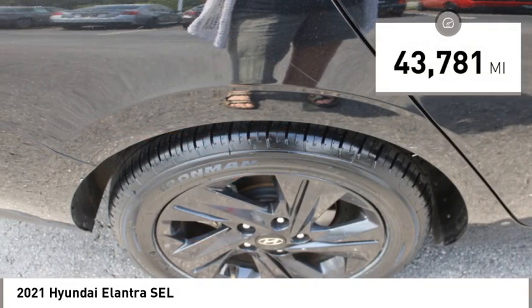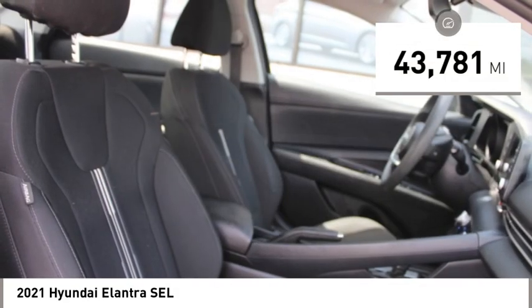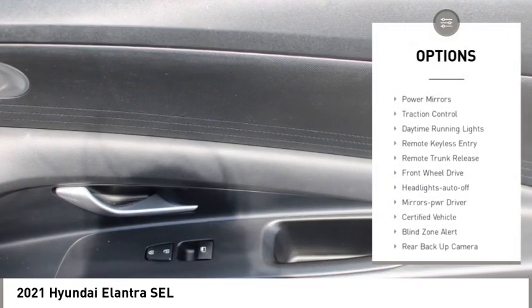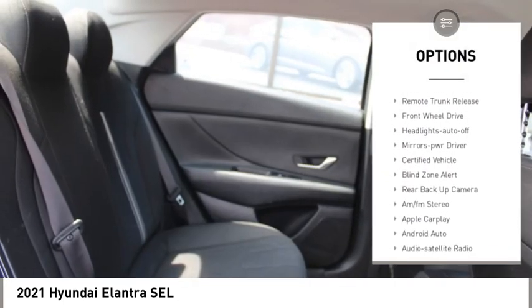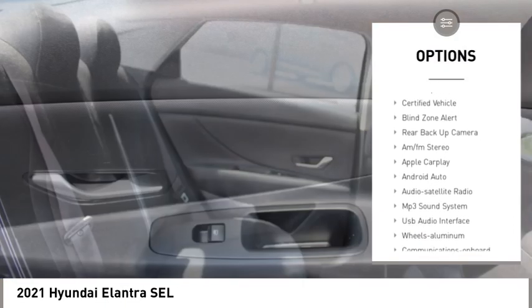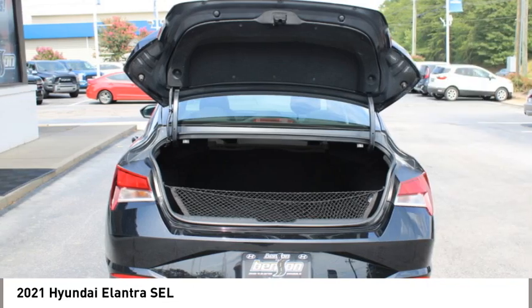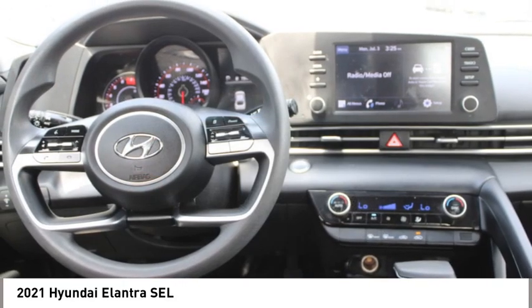This vehicle has less than 45,000 miles. Here are some of this vehicle's great options: aluminum wheels, power mirrors, traction control, daytime running lights, remote keyless entry, remote trunk release, front wheel drive, headlights auto off, and mirror memory.